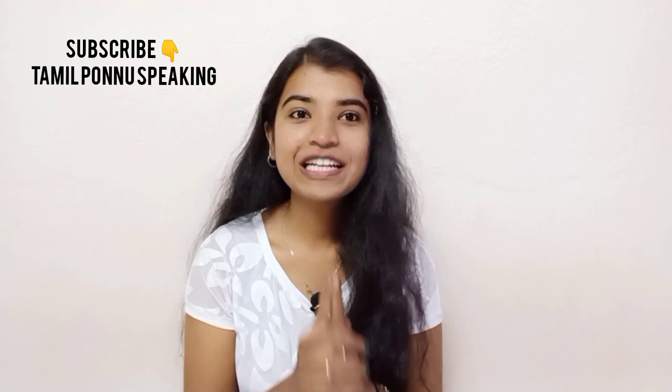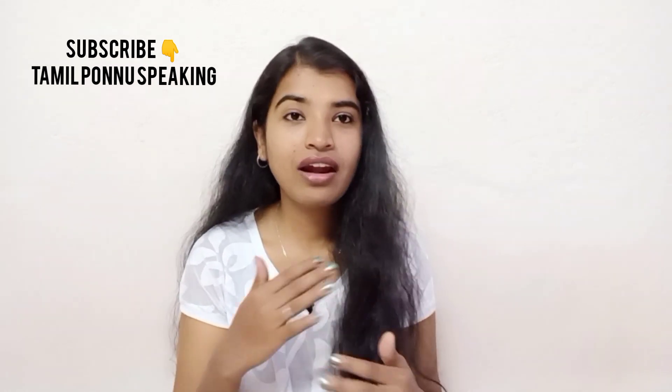Hi friends! If you want to subscribe to this channel, please don't forget to subscribe and press the bell icon. If you want to see any videos, you can check them out. If you want to comment or like the next video, please do so.